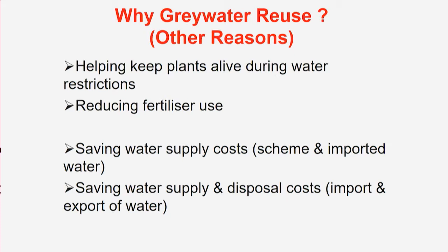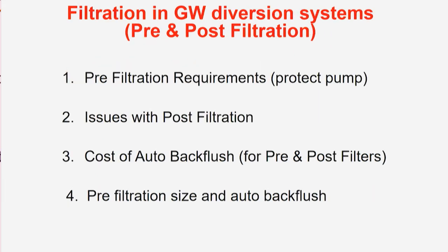These are some of the reasons for greywater. We also found it can help keep plants alive during water restrictions. If you have trees and are suddenly under water restrictions, you can reuse some of your water. It also reduces fertilizer use — we found that in our 15 years of work. It saves water supply costs and reduces the need for imported water — in rural areas they import water to fill tanks during drought. It also saves on water supply and disposal costs.